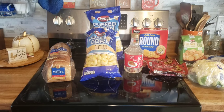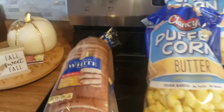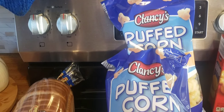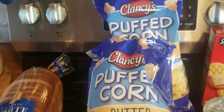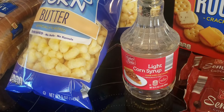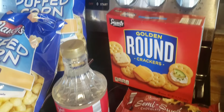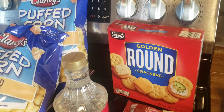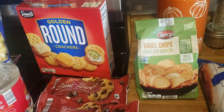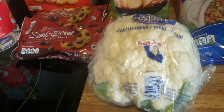Since we were right there by Aldi, we stopped in and picked up a few more things. I got a loaf of classic white bread, two bags of puffed corn for some upcoming holiday baking, along with corn syrup, semi-sweet chocolate chips, the Aldi version of a Ritz cracker, some roasted garlic bagel chips, and a head of cauliflower.